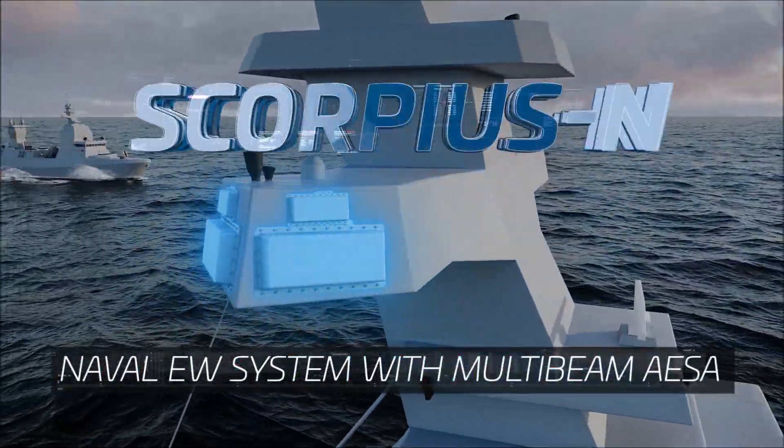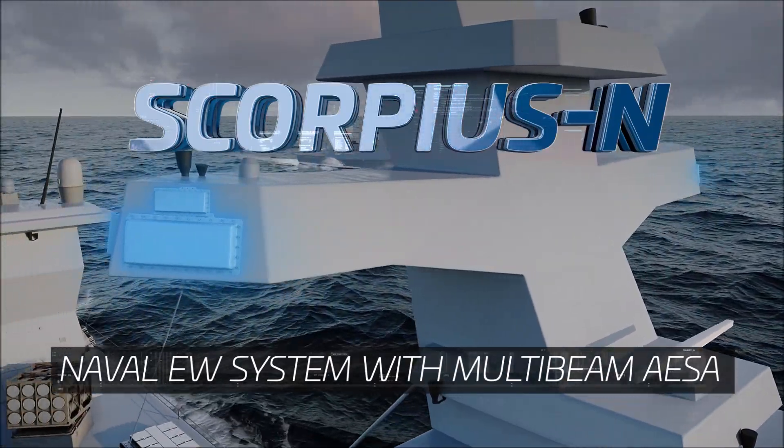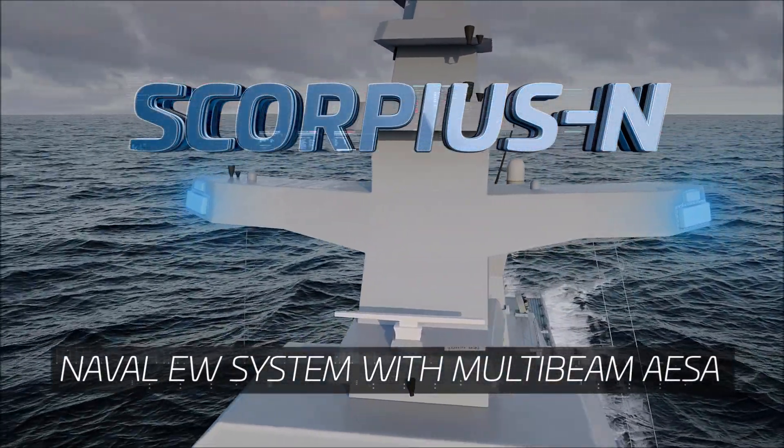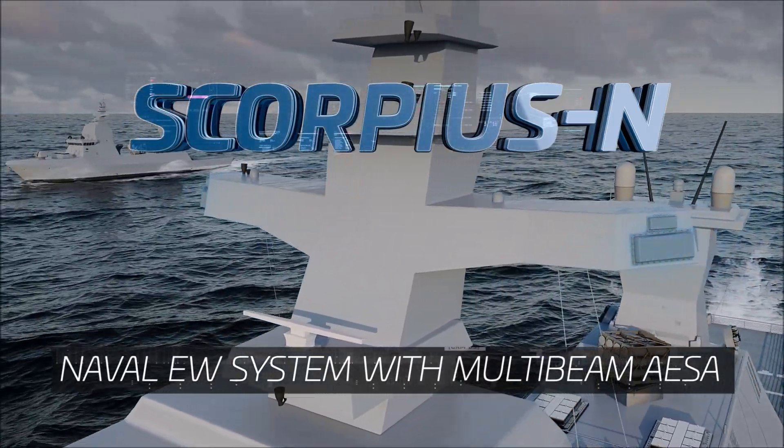Scorpius N — IAI ELTA's new naval EW system. The next generation of naval EW suite, to protect your fleet from modern and future threats.